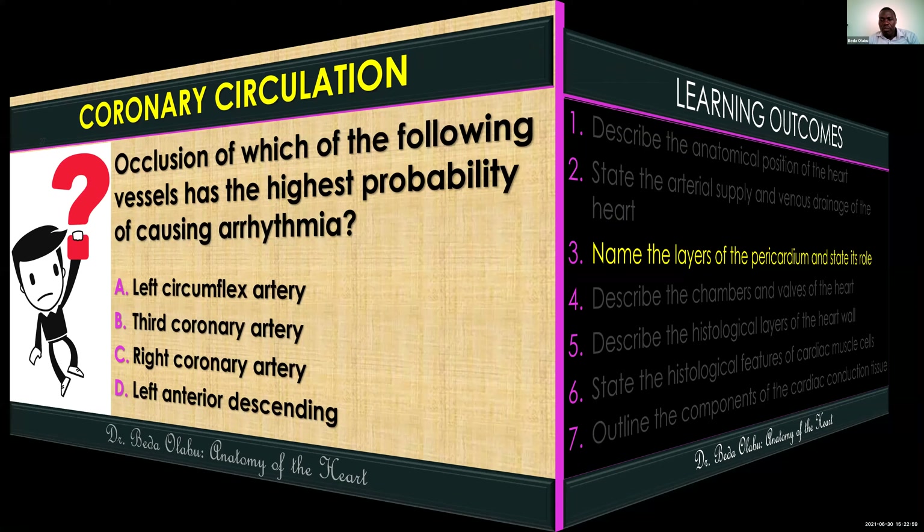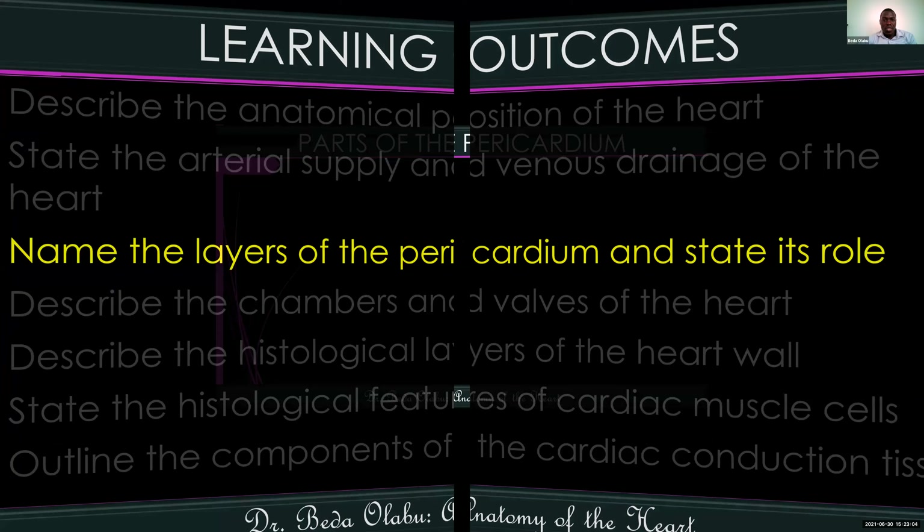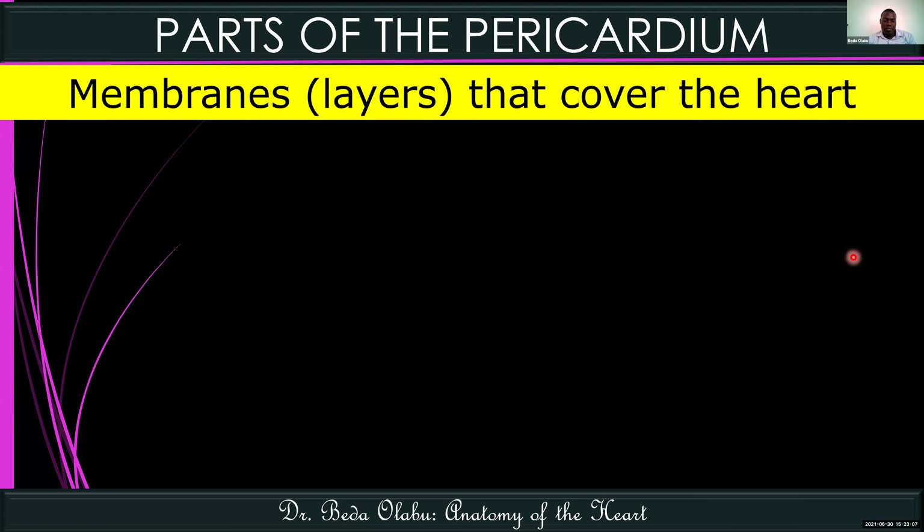Now let's talk about the pericardium. The pericardium refers to the membranes that cover the heart — tissue layers that cover the heart. Because of this covering they protect the heart, but they also have fluid within them which lubricates the heart. So in as much as the heart moves a lot, there is less friction. The pericardium protects the heart and also lubricates it to prevent friction.